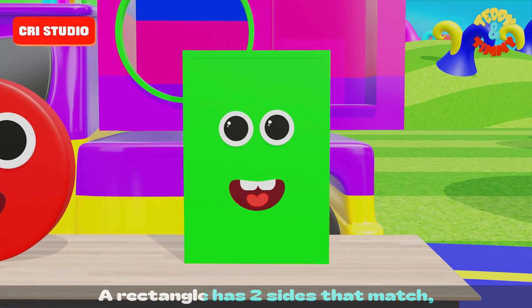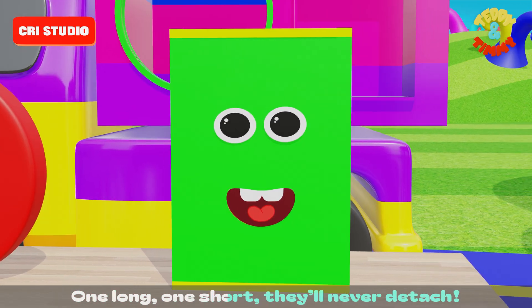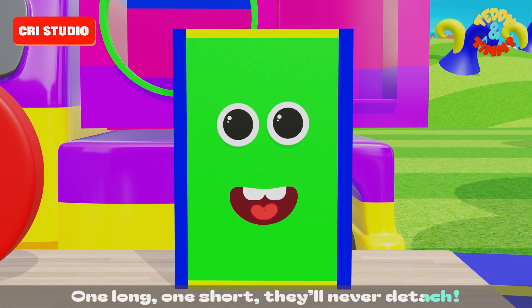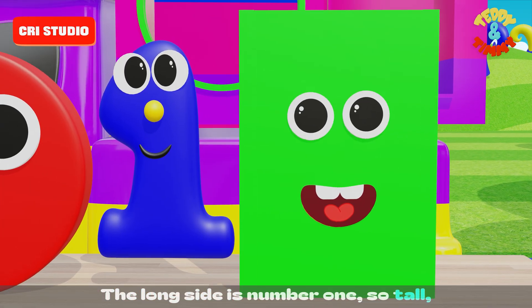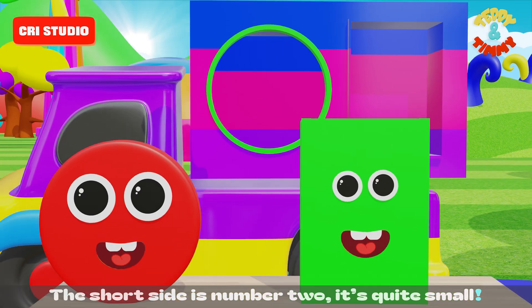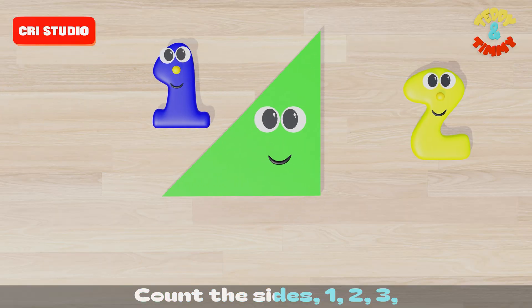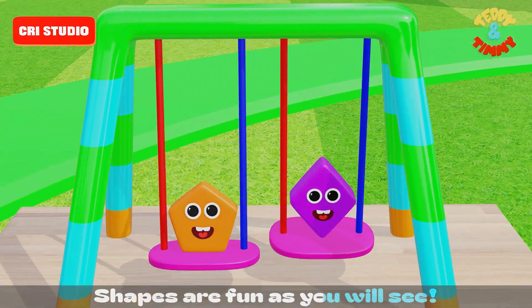A rectangle has two sides that match — one long, one short, they'll never detach. The long side is number one, so tall. The short side is number two, it's quite small. Count the sides: one, two, three. Shapes are fun, as you will see.